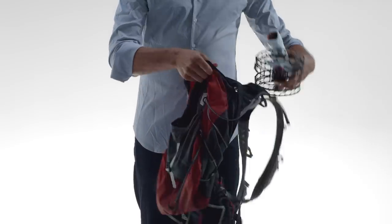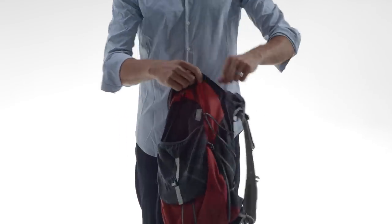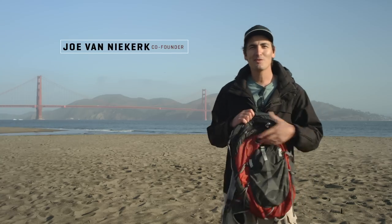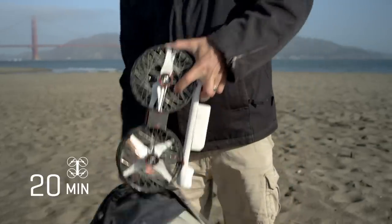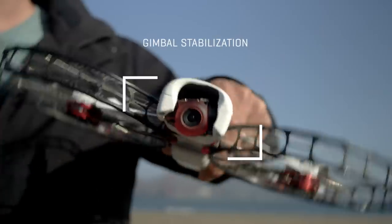That's when we built the safest 4K flying camera. It fits in the smallest backpack, so you can take it anywhere and capture the moments that are important to you. The best camera is always the one you have with you. At 500 grams, it still has a 20-minute flight time and packs a gimbal-stabilized 4K camera.